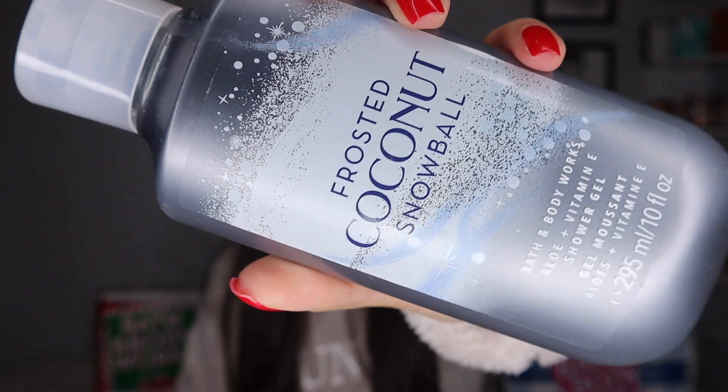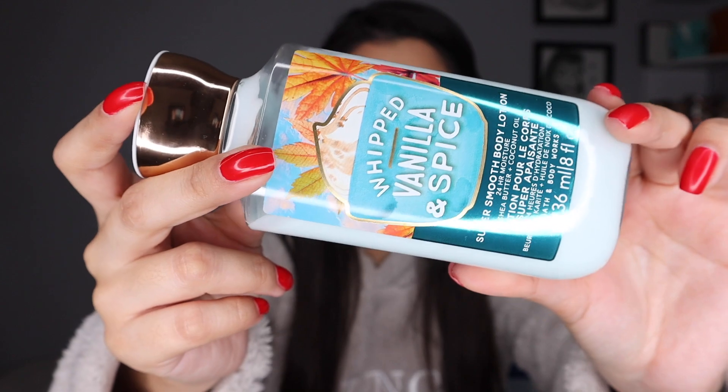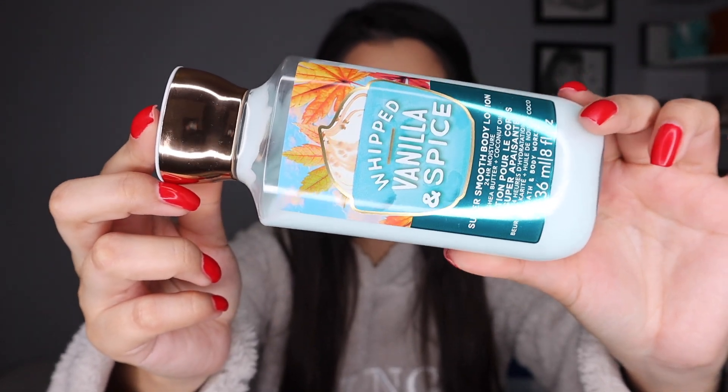Also have some shower gels — I have Frosted Coconut Snowball and Champagne Toast. This is a cream that I just discovered. I actually got it from a friend and absolutely love the scent — it is the Whipped Vanilla and Spice. Next up, let's get into body care that I picked up from Body Care Day.